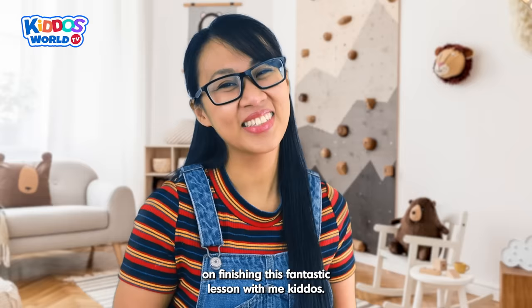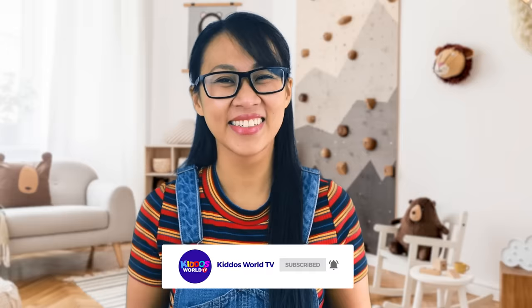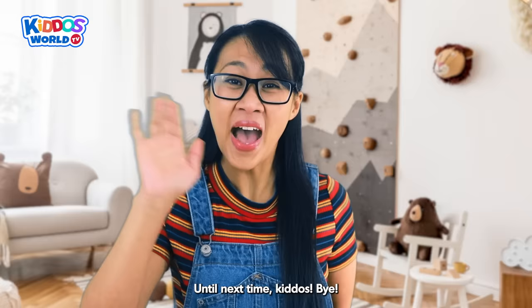Congratulations on finishing this fantastic lesson with me, kiddos! I hope you all had a good time exploring the animal kingdom with me. Remember to keep learning, okay? Please don't forget to like and subscribe to our channel. You can also search for Kiddos World TV here on YouTube for more educational videos like this. Until next time, kiddos! Bye! See you in the next videos!